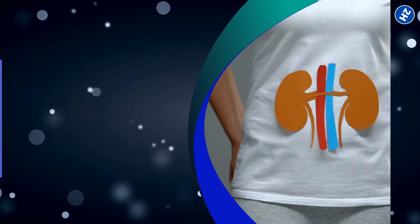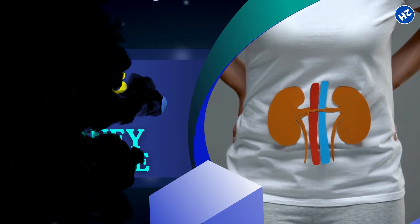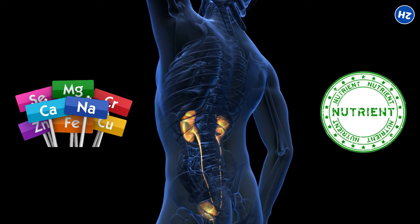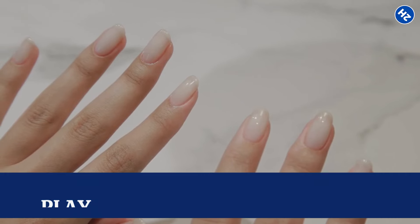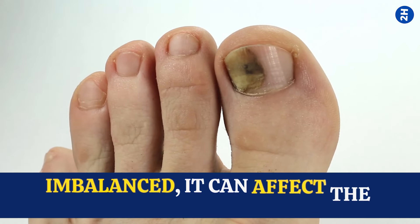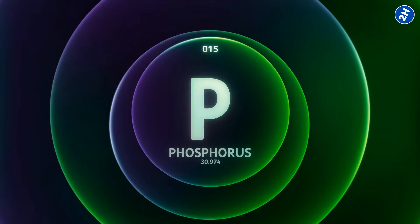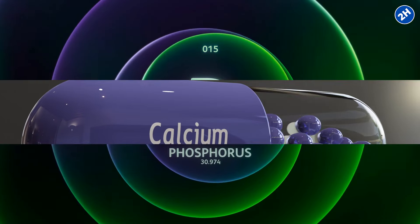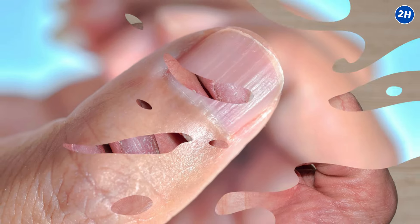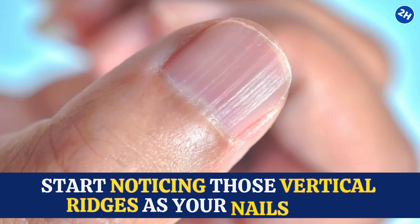Number 13: Kidney Disease. Kidney disease can mess with the levels of certain minerals and nutrients in your body, like calcium and phosphorus. These minerals play a big role in keeping your nails healthy and strong. When they're imbalanced — for example, too much phosphorus and not enough calcium — it can lead to changes in your nails' texture and structure. You might start noticing those vertical ridges as your nails grow.